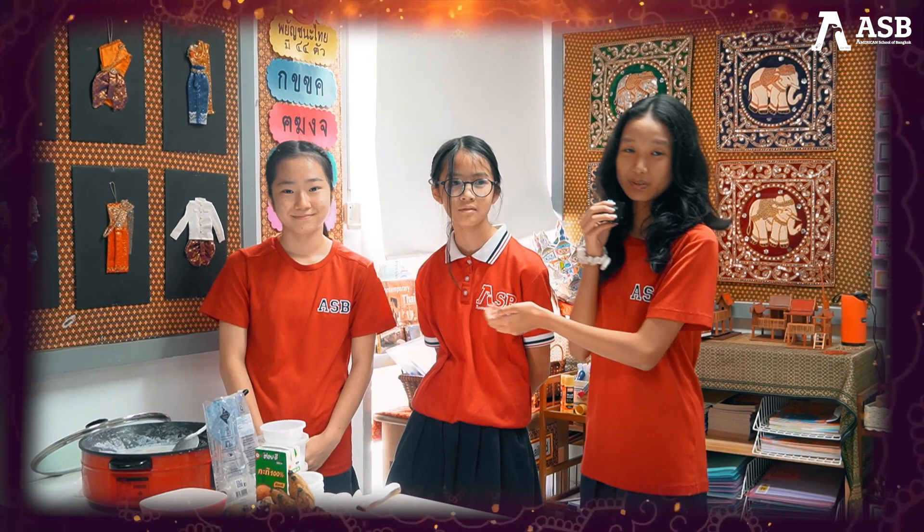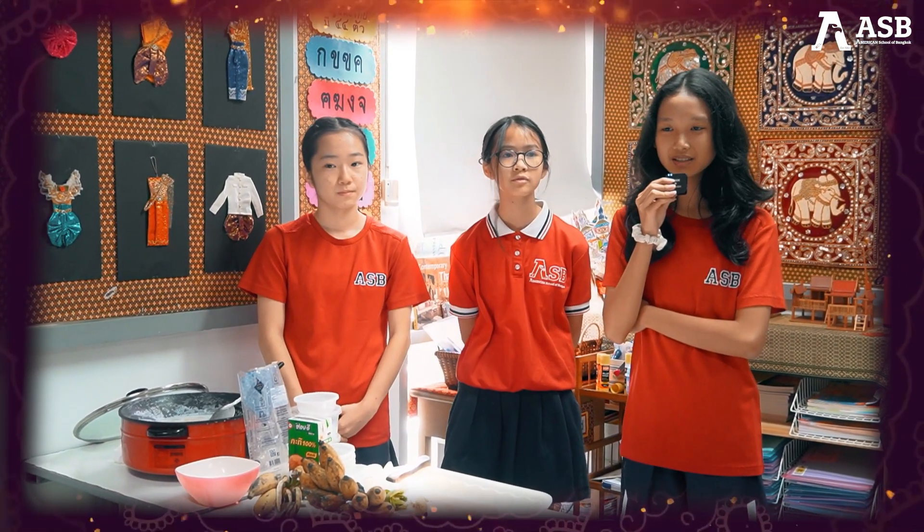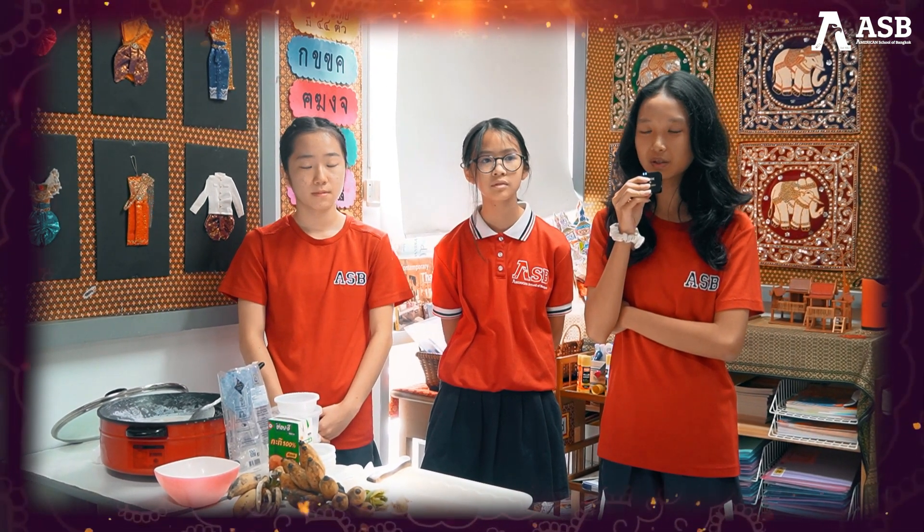My name is Nadi and this is Emeril. We're going to talk about Kuei Wachi. Kuei Wachi, or banana in coconut milk, is basically soft banana cooked in coconut milk.